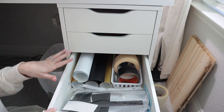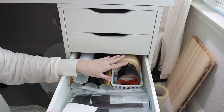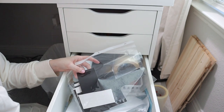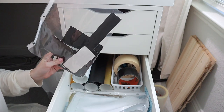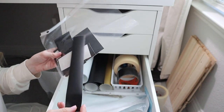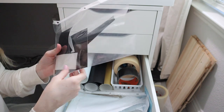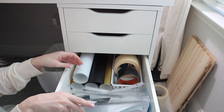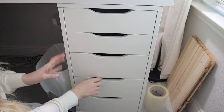In this drawer I have all of the vinyl I use most often — a few different colors — plus some tape and my vinyl scraps. If you've worked with vinyl, you know you always have random little scraps you want to save because you don't want to be wasteful. I like to put them in little clear sheet protectors to keep them together instead of having them all thrown loose in the drawer.